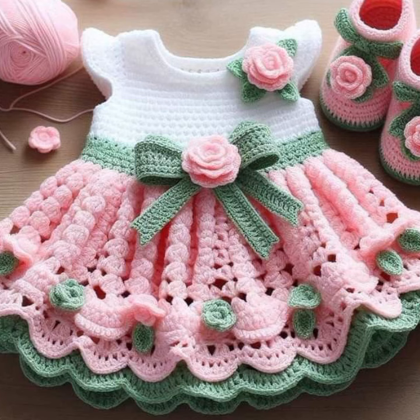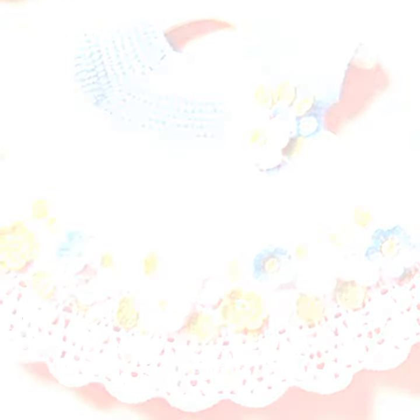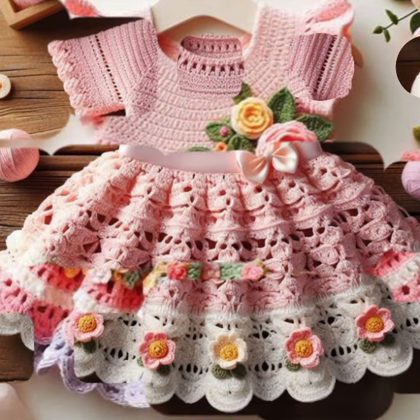If you want to buy these very beautiful baby crochet frock designs, then I will tell you some website names: likelyexpressiviva.com, itsy.com, and Amazon. Friends, thanks for watching my video. See you again with a beautiful collection. Till then, Allah Hafiz.